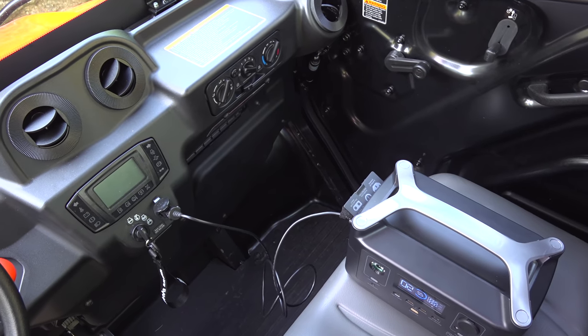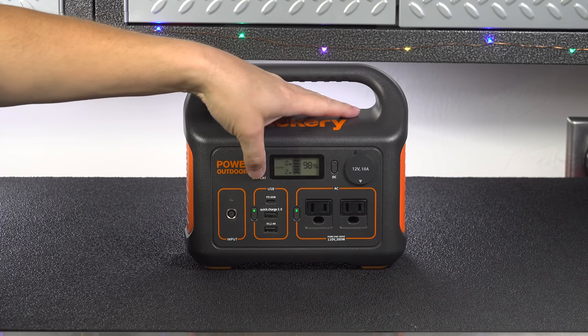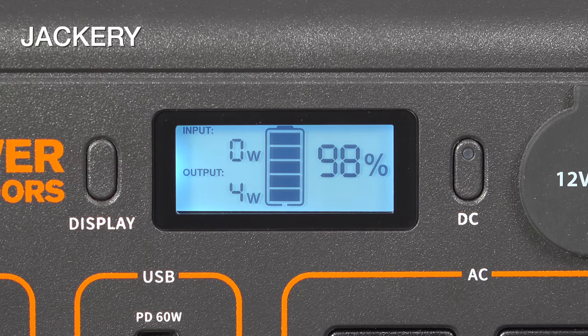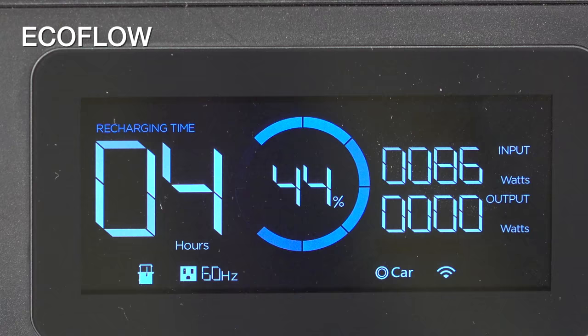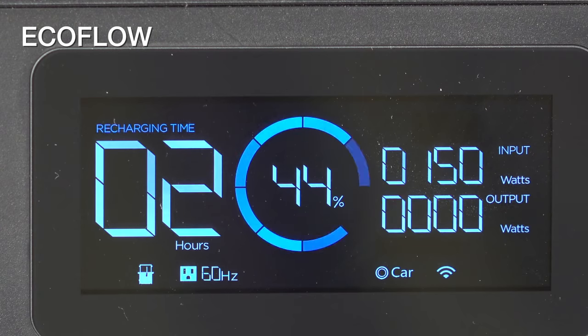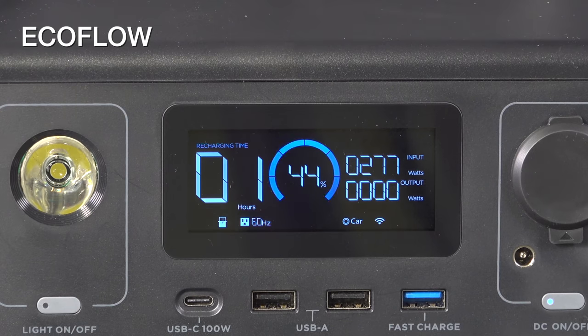The displays on the Jackery and the EcoFlow are very different. The Jackery gives you basic information about power in and out along with your battery percentage, and it uses a liquid crystal type of display. The EcoFlow uses an OLED display — it's much brighter and easier to read. It's also smart: it tells you how long it'll take to charge the unit up, or how long you can run with a certain number of devices plugged in.